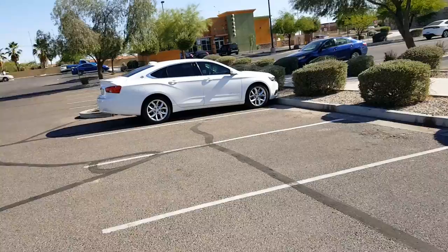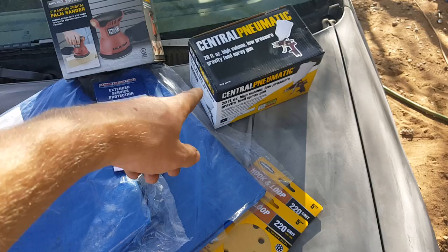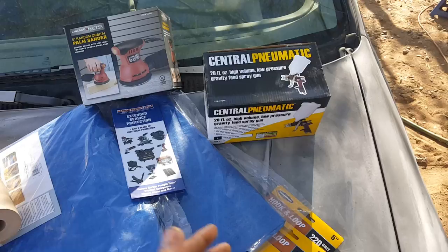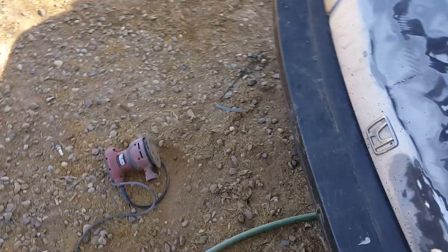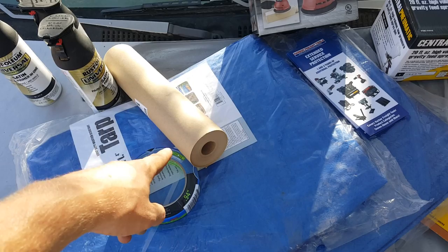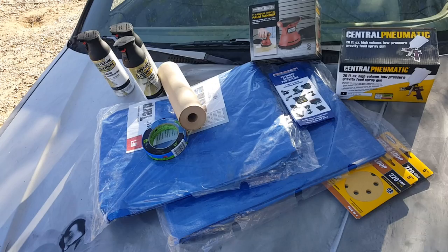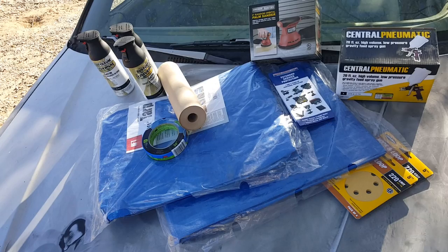I'm gonna go back to the house and lay everything out. Here's everything I got to paint the car: a couple pieces of sandpaper, about three dollars each — six bucks total; a fifteen dollar spray gun from Harbor Freight, I usually just use them once and throw them away; a sander that I got with a warranty for thirty-six dollars; a tarp at seven dollars; tape at five dollars; and cans at five dollars each. I spent a hundred and three dollars total. This is the most expensive run for me because I already have paint and a compressor.